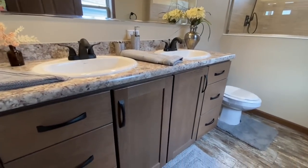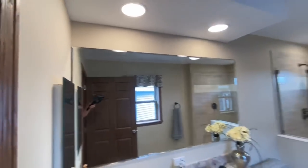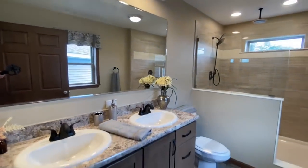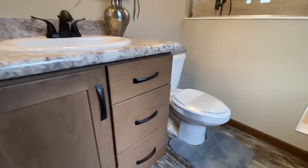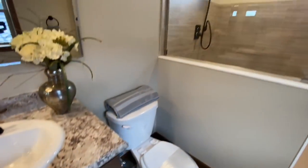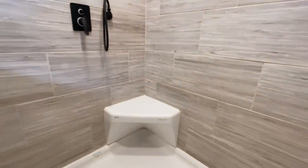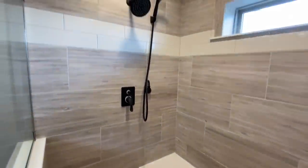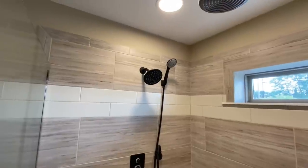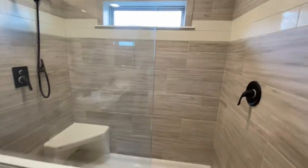Into the master bathroom — you have a double vanity, medicine cabinet, some can lights and accent lights over your vanity. And then your shower — man oh man. You've got a little bench, maybe for your legs, maybe for your butt, not real sure. Removable shower head, your normal shower head, a rainfall shower head, and then some tile surround. Beautiful.